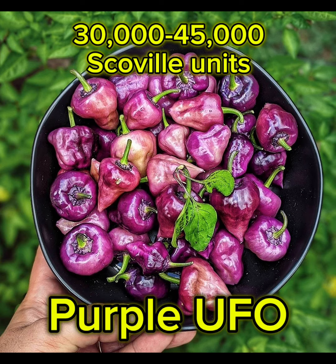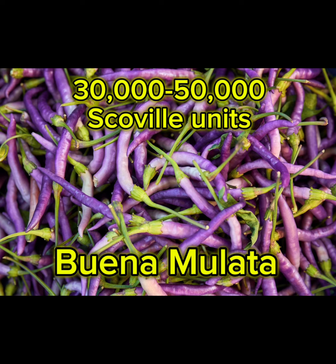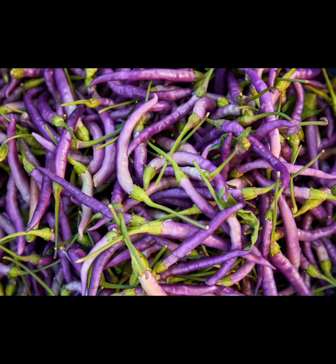Next we have the purple UFO which is 30,000 to 45,000 Scoville units. And here we have the buena mulata at 30,000 to 50,000 Scoville units.